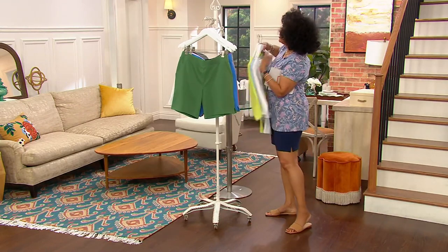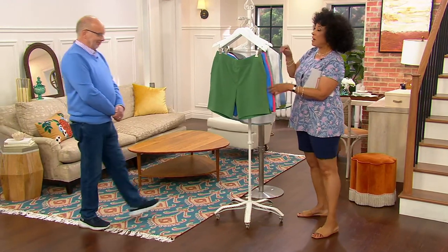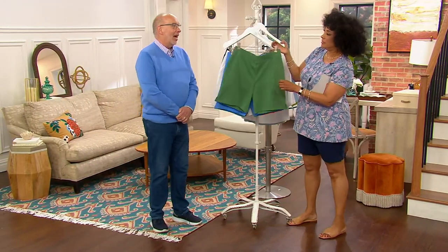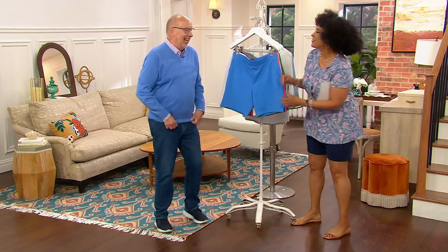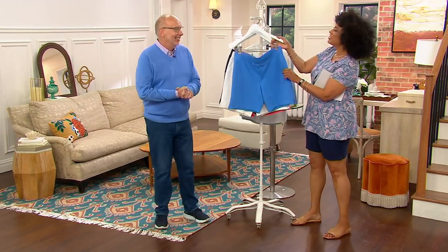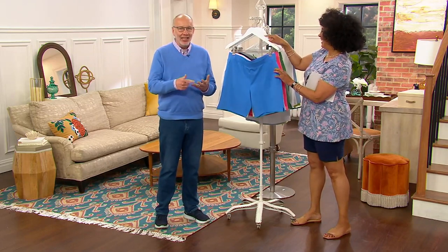Gary is back to tell you about the French Terry shorts. Already 1,400 pairs are done — I'm not surprised, right? It's French Terry. When I said I have two things to tell you — French Terry — Gary said, that's it, mic drop, done.